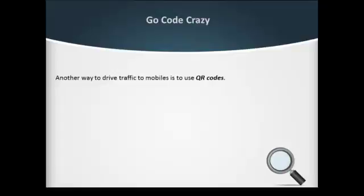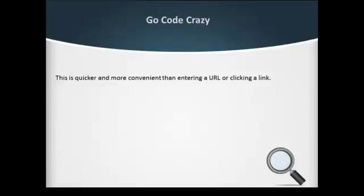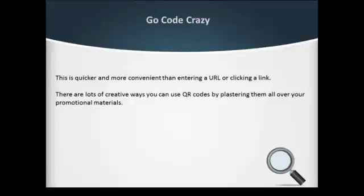Go code crazy. Another way to drive traffic to mobiles is to use QR codes. These are the odd-looking black and white pixelated patterns that work like barcodes. When a QR code is scanned by a mobile device, it redirects the device's browser to your website. This is quicker and more convenient than entering a URL or clicking a link.